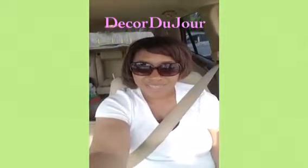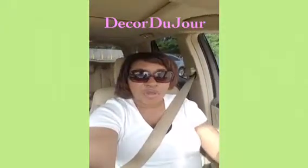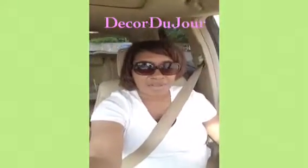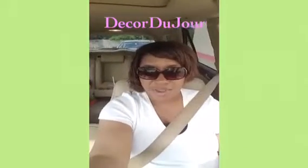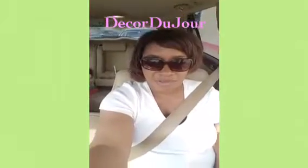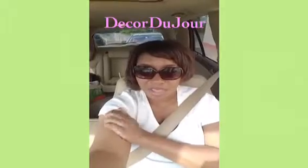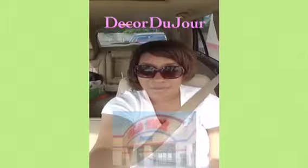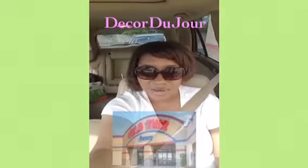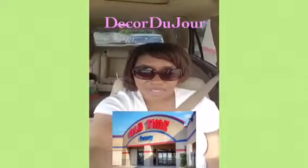Hello everybody, it's Bridget and I am headed down to Foley, Alabama. Foley is known for its outlet stores — Tanger Outlets — but I'm really going down there to go to Old Time Pottery. You might be familiar with Old Time Pottery; I love it but we don't have one here. I need three large easels for my party to put my pictures on, and they are holding three of them for me.